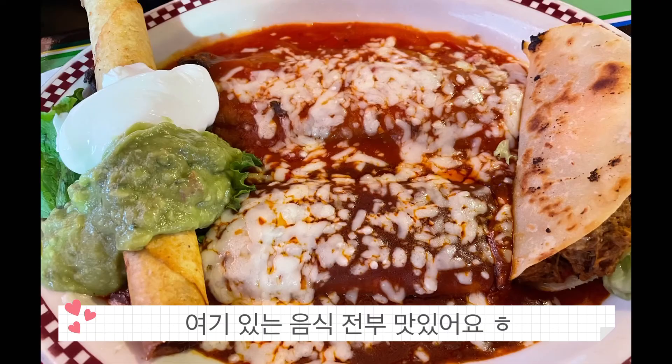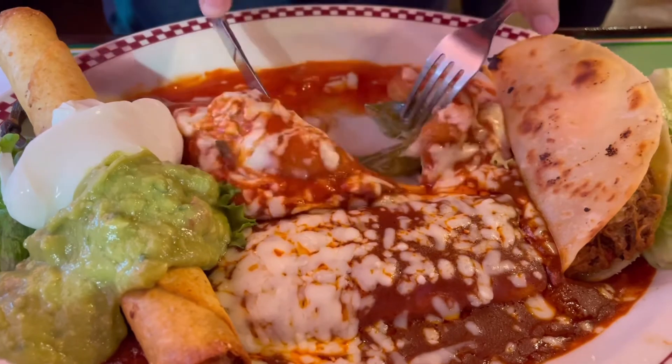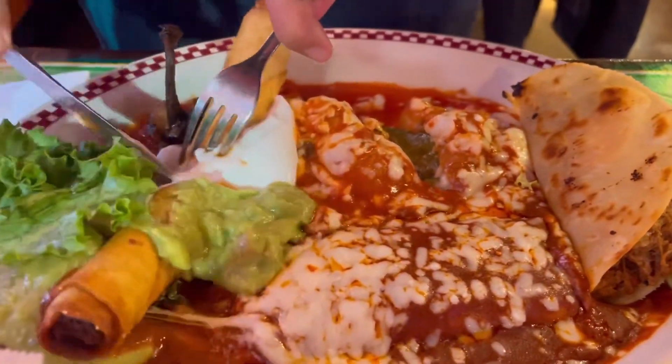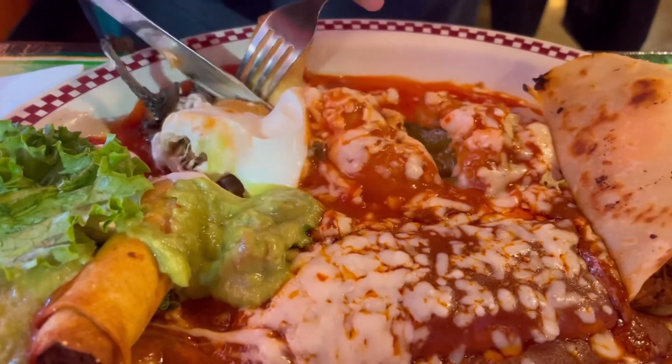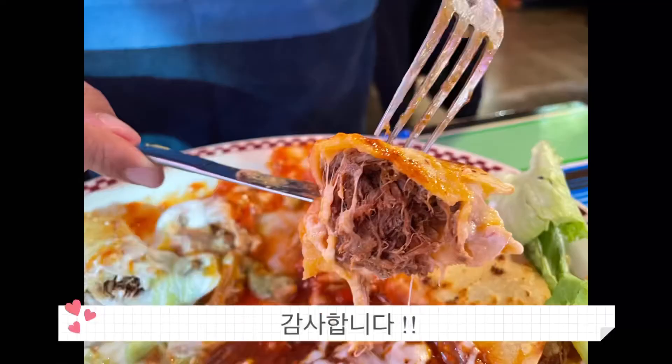Here is the Red Iguana plate. This dish consists of the cheese enchilada, taco a la iguana, beef flauta, chile relleno, and a beef tostada. They're all really delicious. I definitely recommend it — hope you guys enjoyed it!